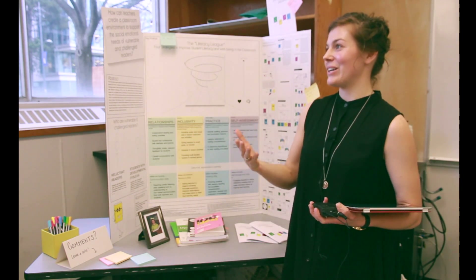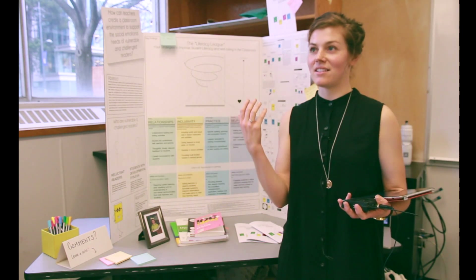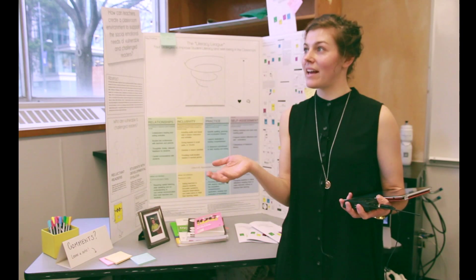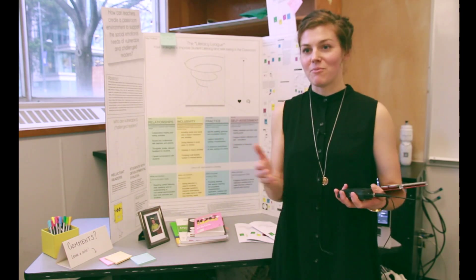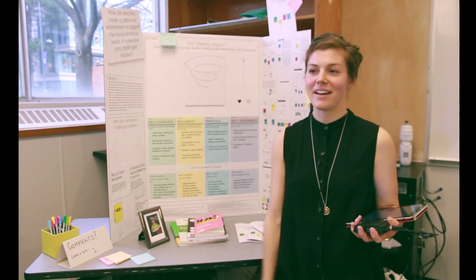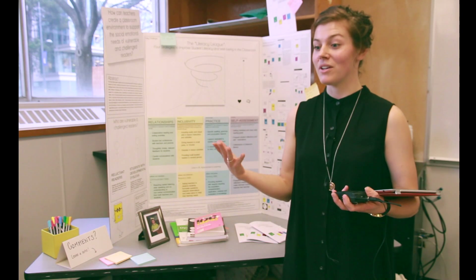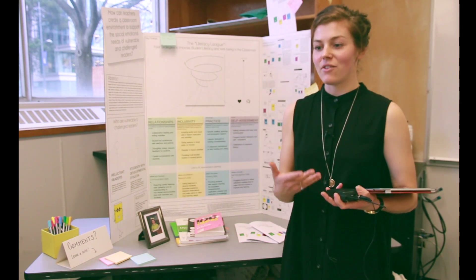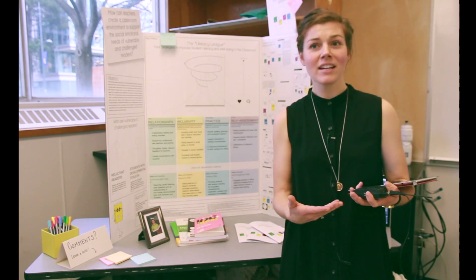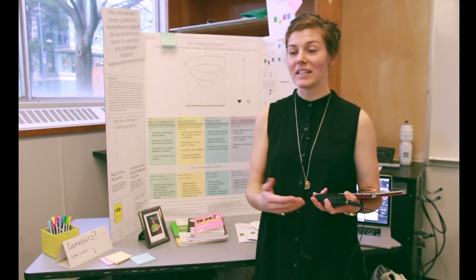I initially thought that I could parcel apart the social-emotional dimension and the academic achievement into two separate parts, and that I could combat one and then the other. But once I started reading, I really started to understand how integrated both the affective quality of learning and the skill building and the success really is.